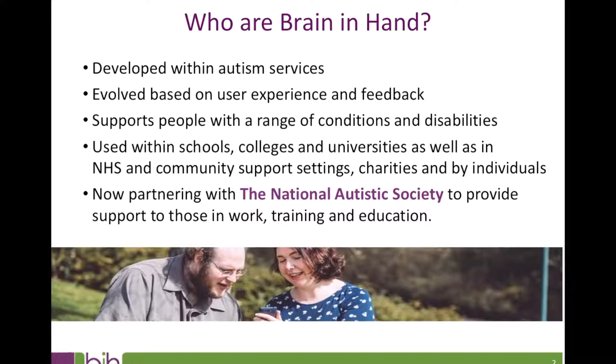Two members of our head office team are Brain in Hand users themselves. Tom is our marketing analyst who also talks and blogs on autism awareness issues. Jono is our data analyst and one of our most skilled setup supporters. They both use Brain in Hand in very different ways to meet very different needs. Tom recently told me that any assistive technology designed for individuals with diverse needs must be flexible in order to cater for differing people's different rigidities.